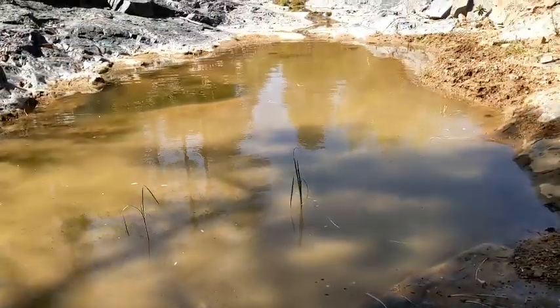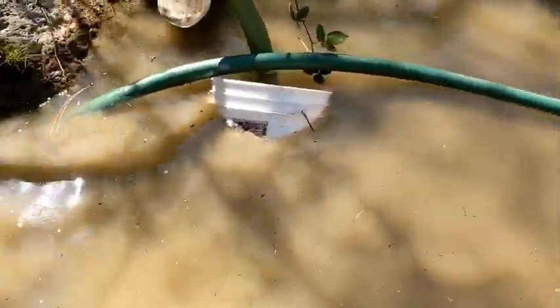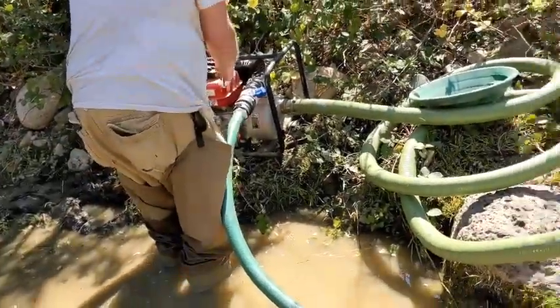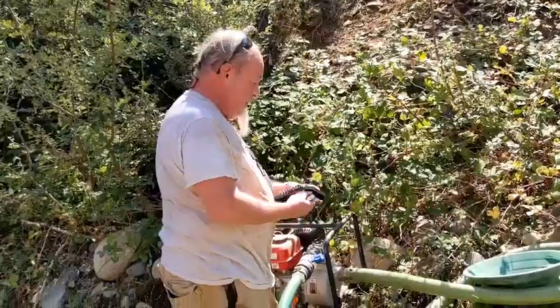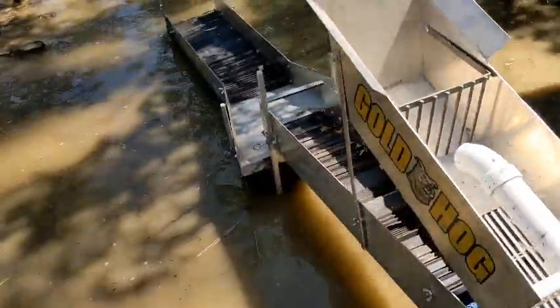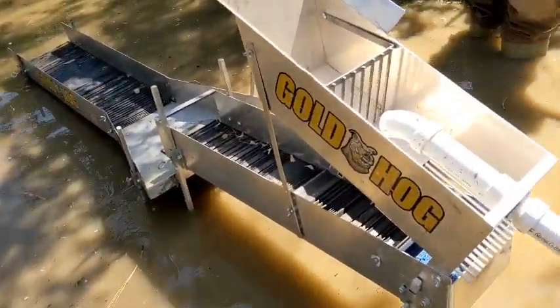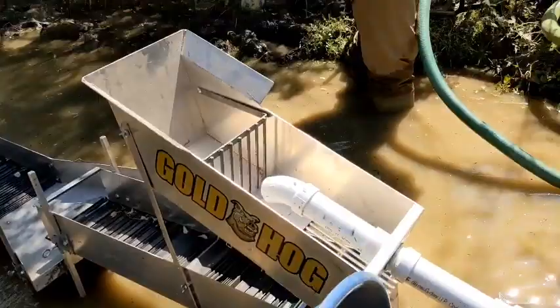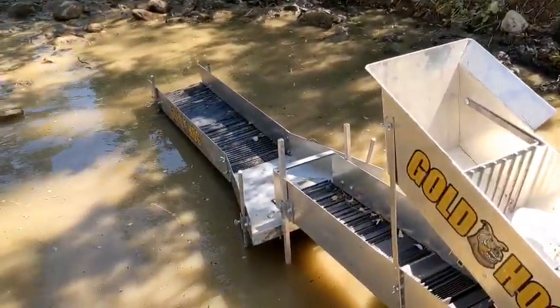We're sharing the only water on upper Big Bug. Got the pump down in the bucket, getting it primed and ready to fire up, make a bunch of noise, move a bunch of material.